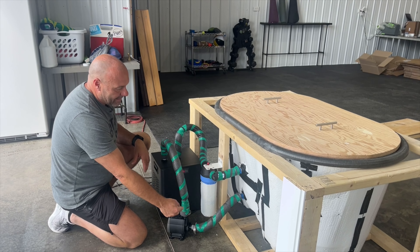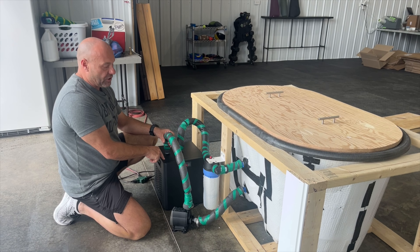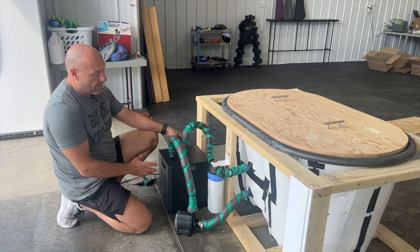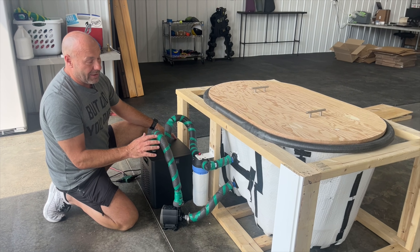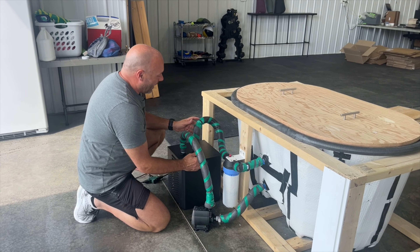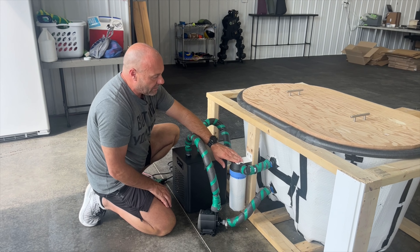The pump is an Active Aqua 1100-gallon-per-hour pump — I'll put the link in the description. It pulls water from the tub and pumps it into the chiller. The chiller has a set of coils and refrigerant that cools the water down. I usually have mine set in the high 40s, though right now it's around 56 since Julie is using it.